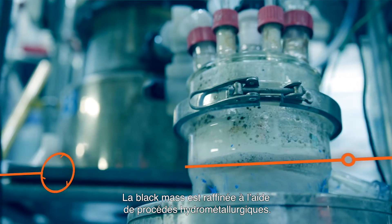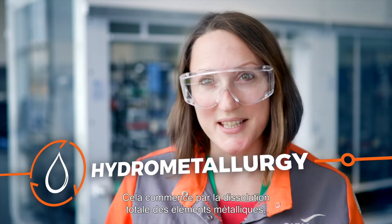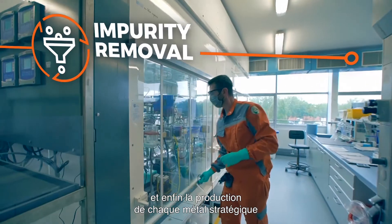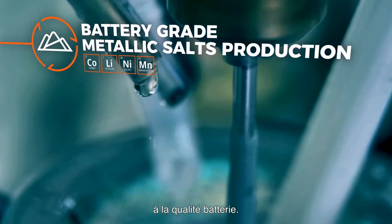The black mass is then refined using hydrometallurgical processes. It starts with the total dissolution of metallic elements, then the removal of main impurities, and finally the production of each strategic metal at a battery grade quality.